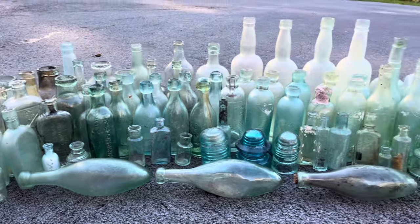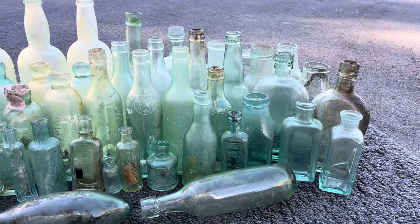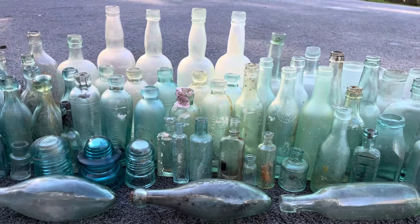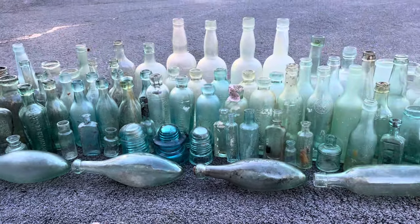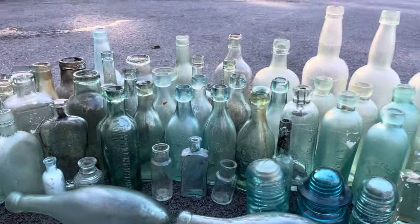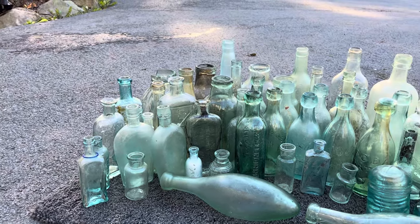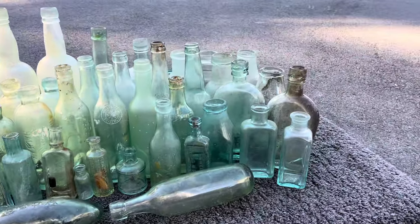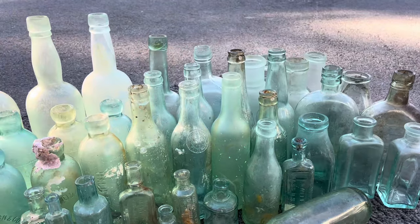What's up guys, hope everyone is doing well. I've been wanting to make this video for a long time. This is all the blue, kind of greenish glass that I've found — the top bottles at least — over the last three years of diving. As you can see, in the front we've got some torpedoes, a lot of soda squats, medicine bottles, coffin flasks, wine bottles up there, and pop bottles. I've found a whole bunch all over Nova Scotia.